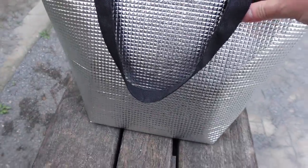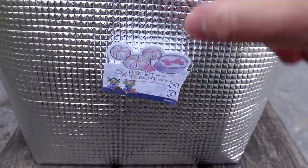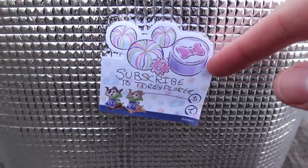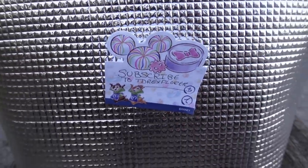I carry them all in this insulated bag. Oh wait, there's a note on it — it says to subscribe. If you're not subscribed, make sure you hit that subscribe button.